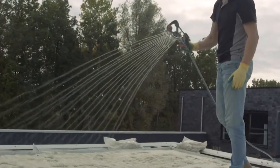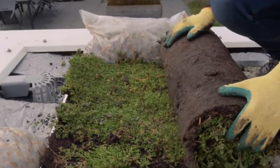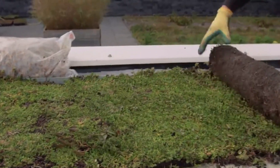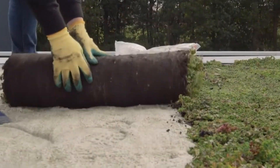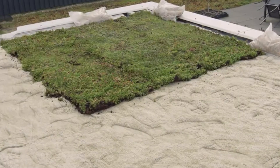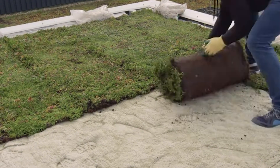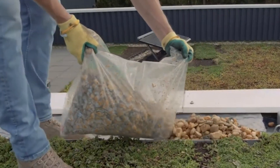These green roofs thrive in winter, providing fresh air and excellent sound insulation. They act as a shield for the main roof, extending its lifespan significantly — up to two to three times longer. As an eco-friendly bonus, these green roofs can easily accommodate solar panels, making them a sustainable choice.